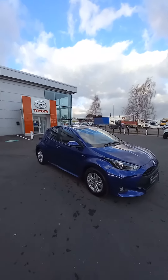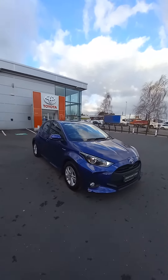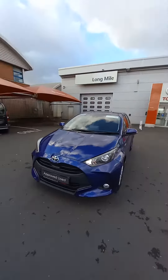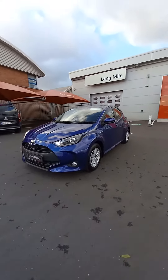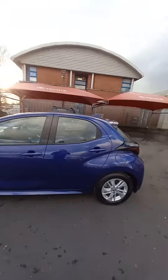Hello and welcome to Get Along My Road. In stock we have this 2021 Toyota Yaris Luna. It's a 1.5 self-charging hybrid, fully automatic, has the daytime running LED lights, has the spotlights in the front as well, 15-inch alloy wheels, and colour-coded door handles as well.